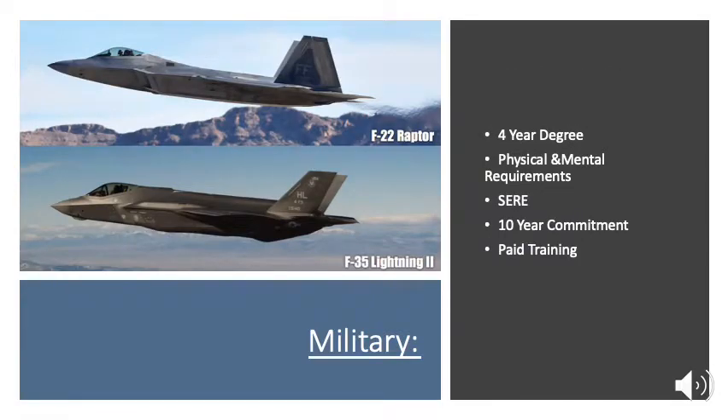Most of the military programs I'm familiar with are going to require you to have your four-year degree completed before you can enter them. You also need to pass their physical and mental requirements, along with SERE school — Survive, Evade, Resist, Escape. They come with a 10-year commitment, but the positive is that throughout training and all the way up until you're a commissioned officer flying their aircraft, you're getting paid.